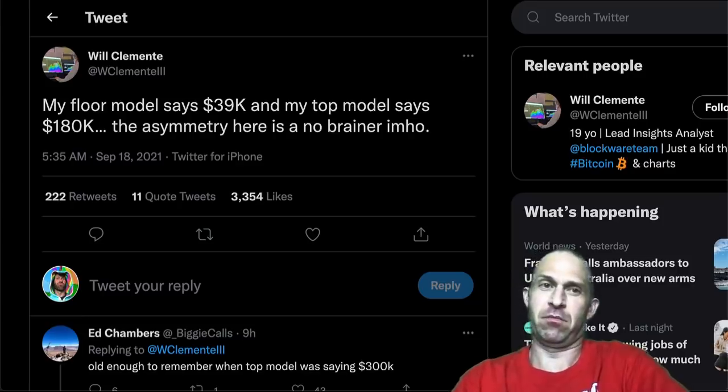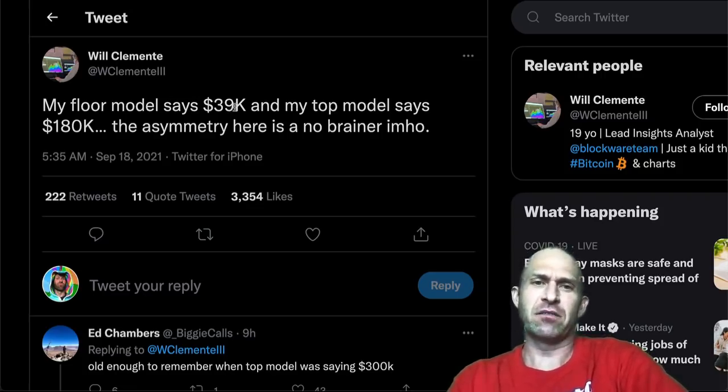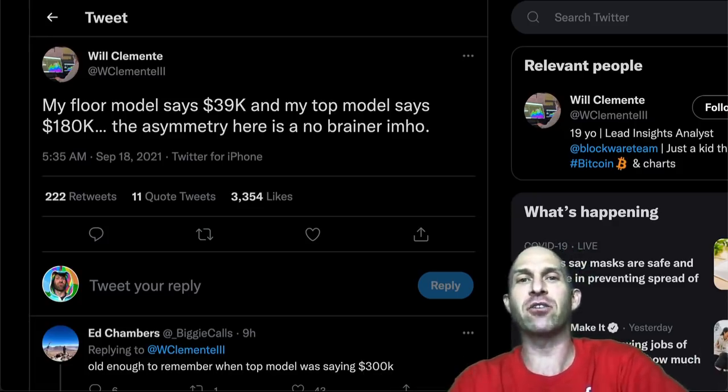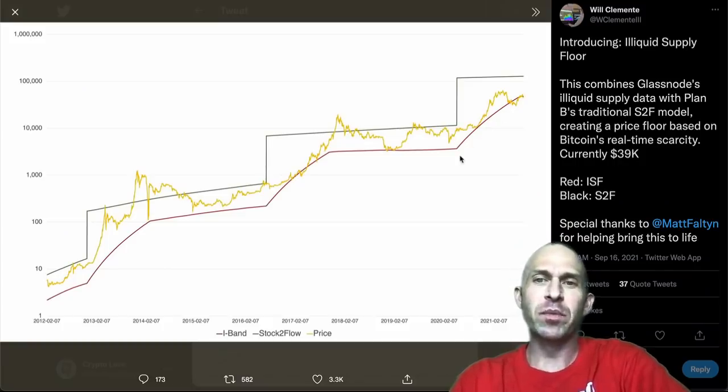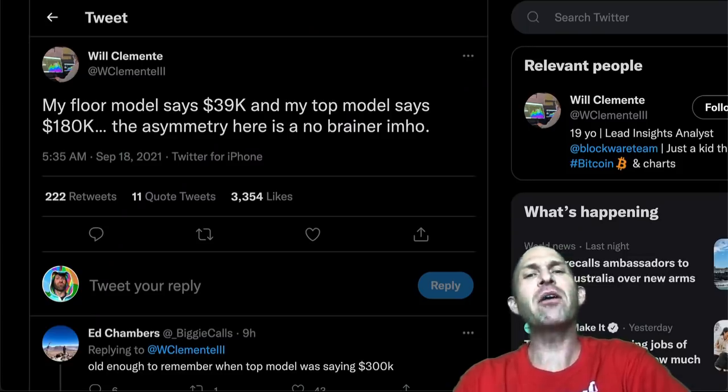It's market buy bullzooka time. According to William Clemente — and I kind of agree with him — his floor model says $39,000 for the bottom and the top model says $180,000. The asymmetry here is a no-brainer; we're a lot closer to $39,000 than $180,000. The bottom is the illiquid supply floor he added to the stock-to-flow model, combining Glassnode's illiquid supply data with Plan B's traditional stock-to-flow model — currently at $39,000. For the top, he's looking at Bitcoin price models from willywoobubble.com, specifically this green line, which Colin Talks Crypto just added to cbbi.info — very cool that he's adding a whole bunch more metrics there.